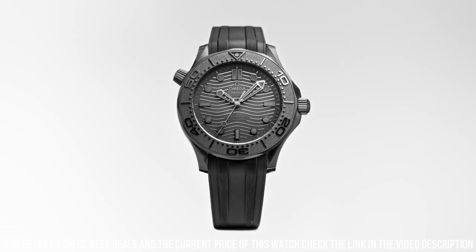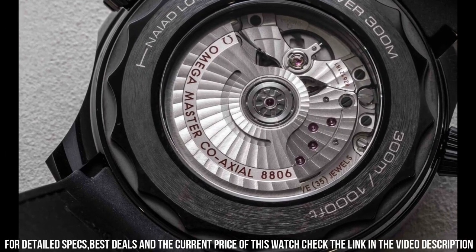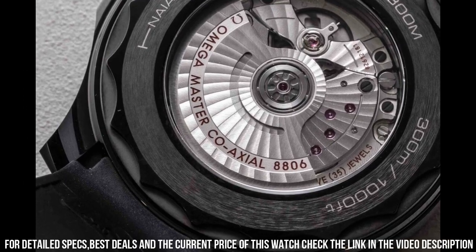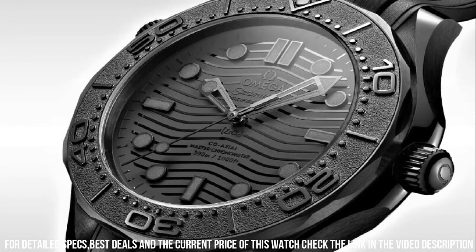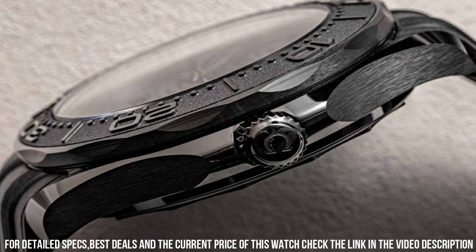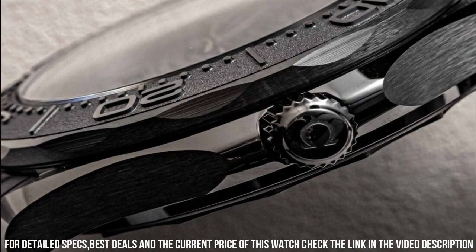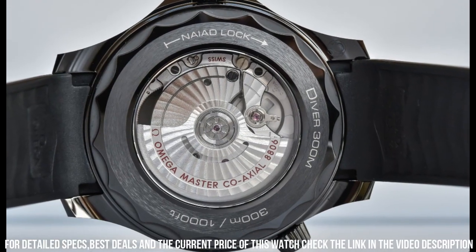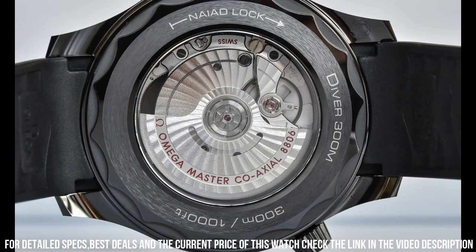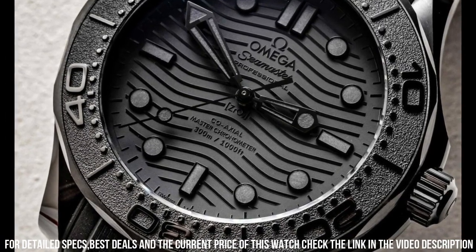Unidirectional rotating bezel. Between lugs 21mm, bracelet rubber strap, case black ceramic, case diameter 43.5mm, dial color black. Crystal: domed scratch-resistant sapphire with anti-reflective treatment on both sides. Water resistance 30 bar / 300 meters / 1000 feet.